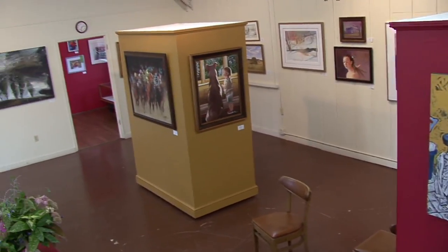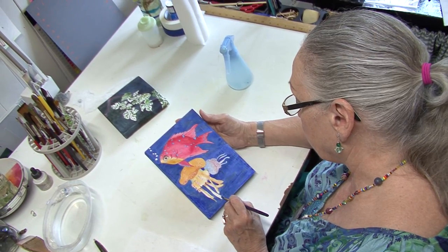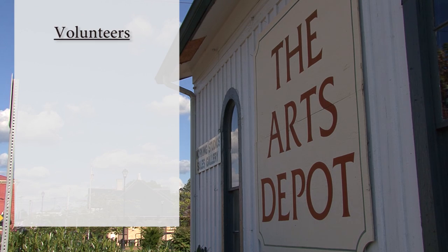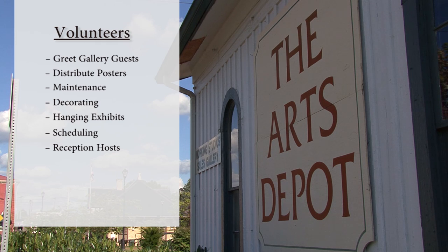The Depot Artists Association has been designated a non-profit 501 organization. Much of the success of the Arts Depot would not be possible without our volunteers, who serve a combined 3,000 hours each year in categories that include helping greet gallery guests, distributing posters, maintenance and gardening, seasonal decorating, hanging exhibits, scheduling classes and workshops, reception hosting, publicity, fundraising, and serving on the board of directors and other committees.